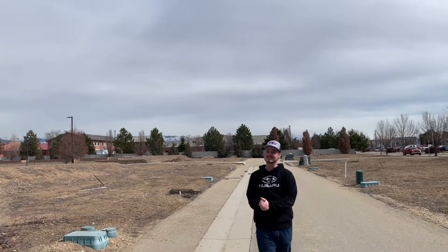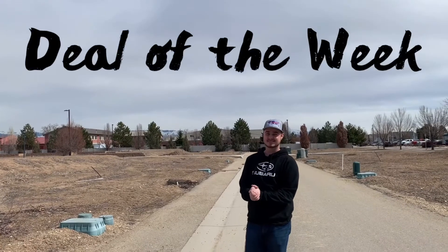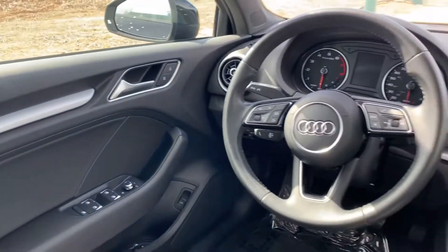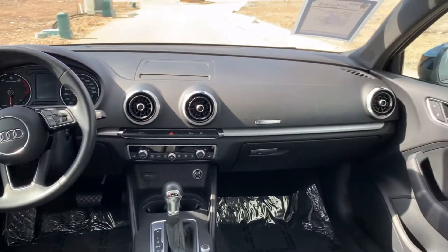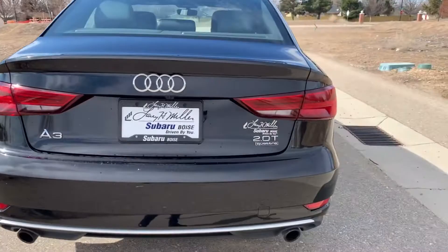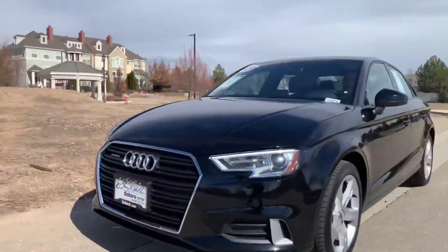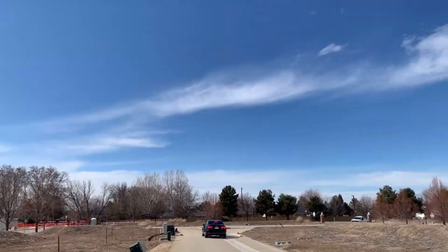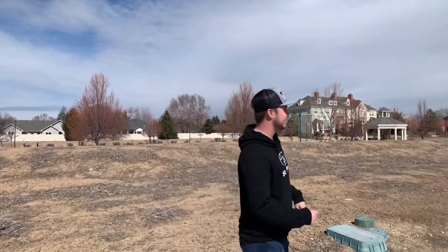Like it or not, it's Wednesday folks. That's right guys, this week we have a 2018 Audi A3 Premium.